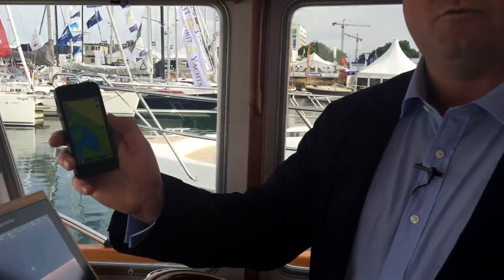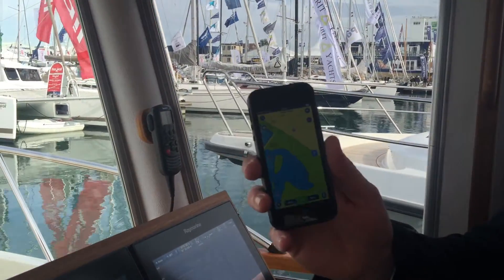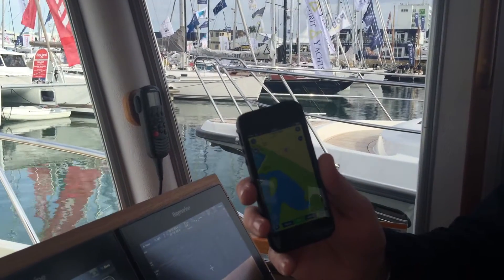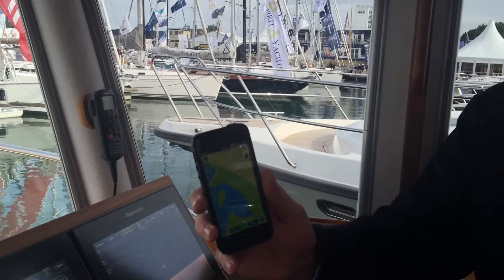But what it doesn't do is integrate with consumer devices like iPhones and iPads easily and effectively. So this new standard will make that easier? Much easier.